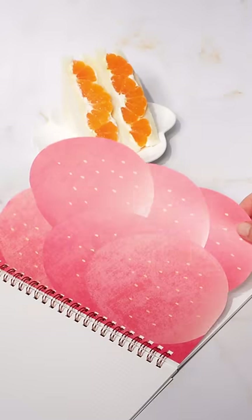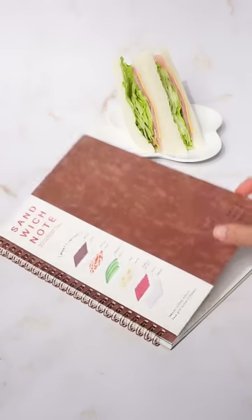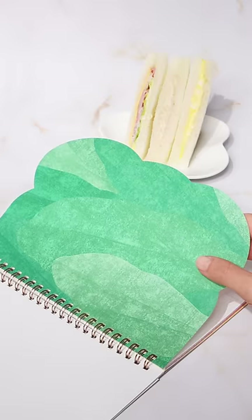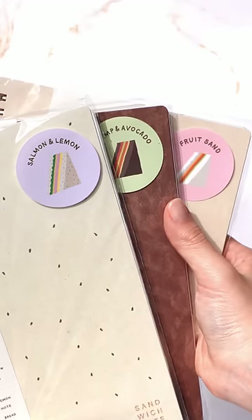These are sandwich notebooks where each divider represents a part of a sandwich. The shrimp and avocado sandwich has bread, shrimp, avocado, egg, and tomato salsa. The salmon and lemon sandwich has bread, arugula, red onion, salmon, and lemon. Fruit sandwich, BLT sandwich, and ham and egg sandwich are also part of the collection. How would you like your notebooks?